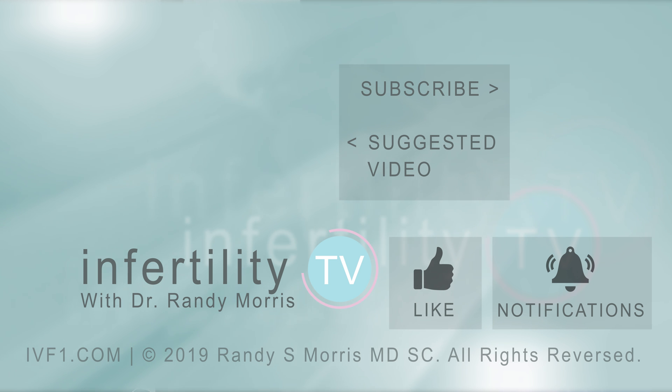If you like this video, remember to like it. Leave any questions in the comments. Click the link in the description to become a new patient or subscribe to InfertilityTV for new episodes weekly. It's like having a fertility specialist in your phone.